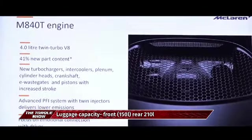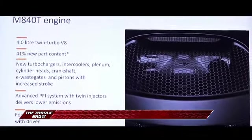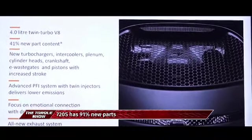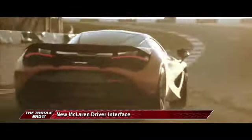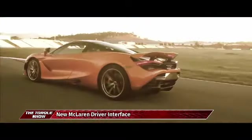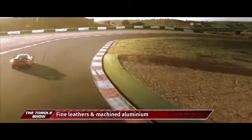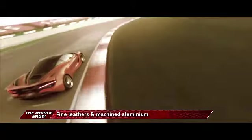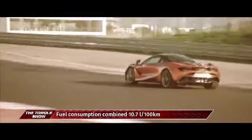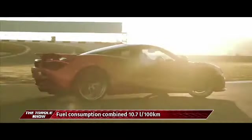The new twin-turbocharged 4-litre V8 engine produces 720 PS and 770 Newton meters of torque, with a power-to-weight ratio of up to 561 PS per ton. It reaches 0 to 100 km/h in 2.9 seconds and 0 to 200 km/h in 7.8 seconds, with a maximum speed of 341 km/h. Braking from 200 km/h to standstill takes just 4.6 seconds, covering 117 metres.